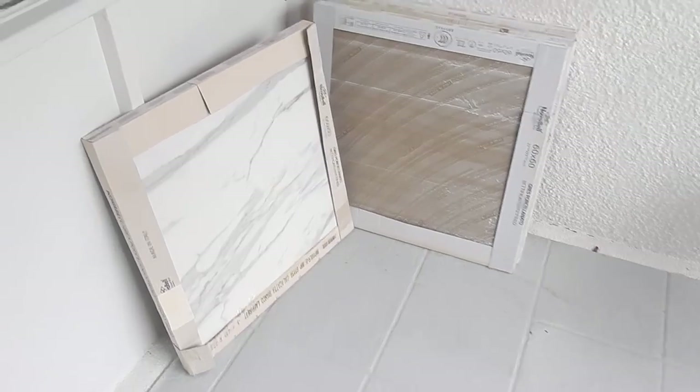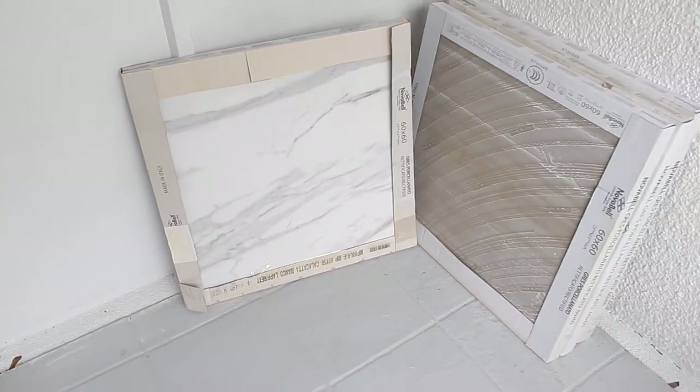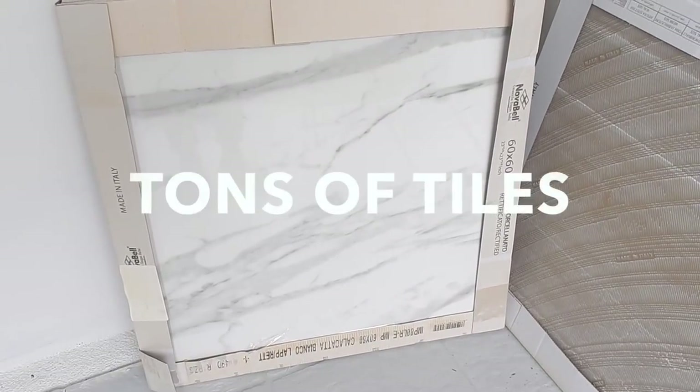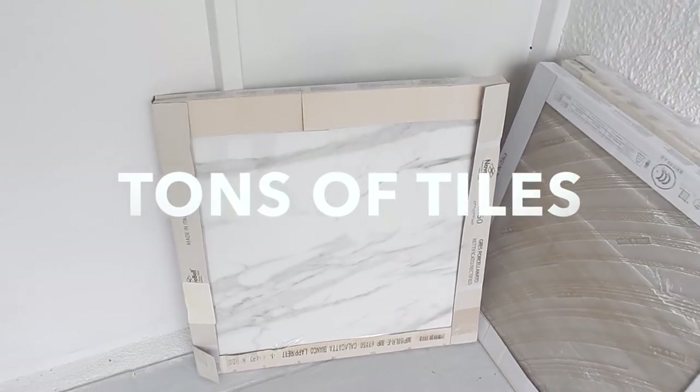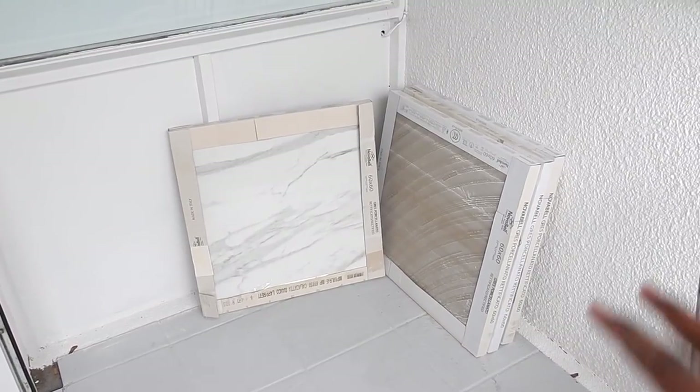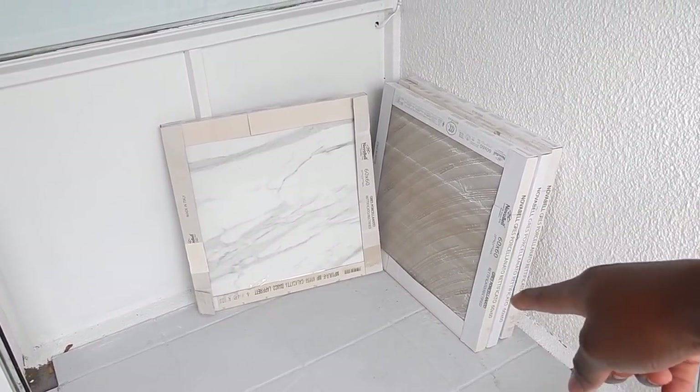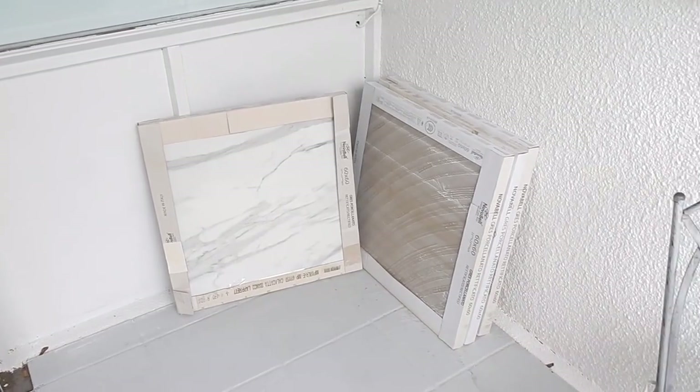Today is the tile delivery day. These are the tiles I've chosen for the hallway and kitchen — they are a Calcutta Imperial Marble and they are from the amazing Tons of Tiles. There are about 22 or 24 boxes of these and there are only four here now, so you can imagine what's about to happen to my poor little balcony.